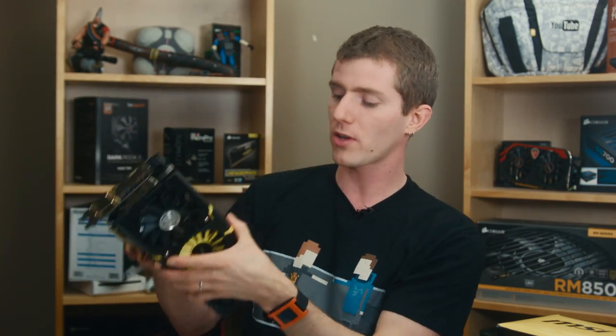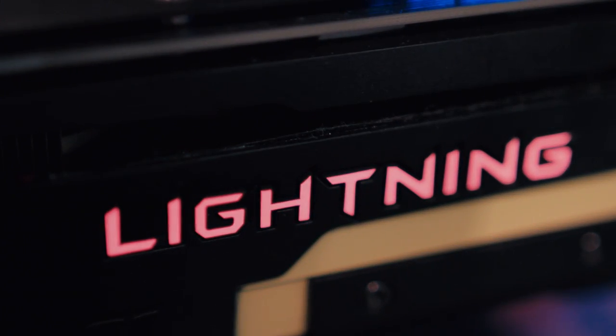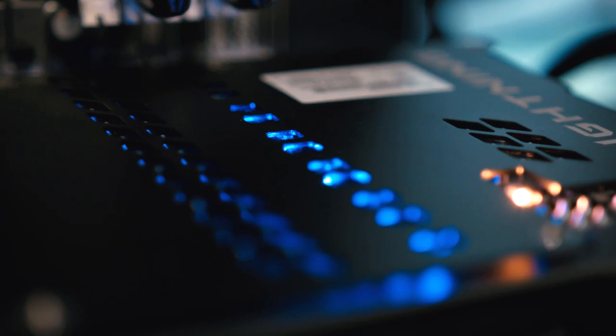On the top of the card there's an LED indicator to show the card's load: the lightning logo is green for no load, blue for medium, and red for heavy load. In practice once we overclocked it, it just stayed red because we were pushing it pretty hard. There's also a series of blue LEDs on the back that show how many of the power phases are active at any given time.